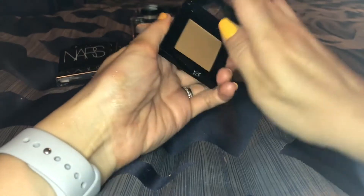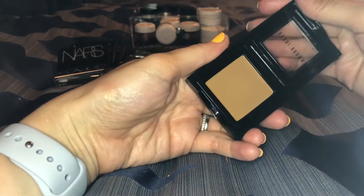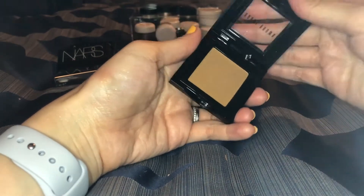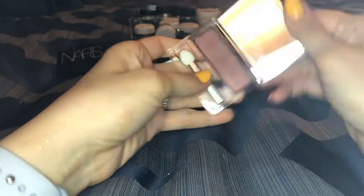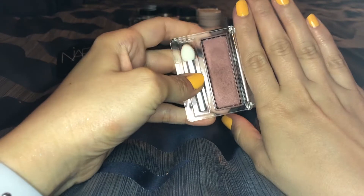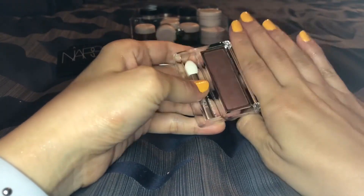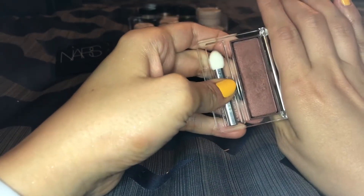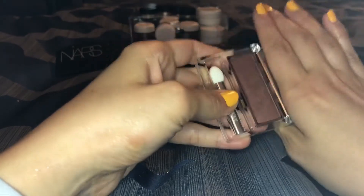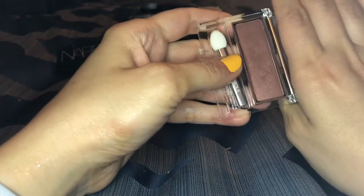This eyeshadow by Bobbi Brown is in Camel — definitely not getting rid of this. I absolutely love it; it's such a great color and such good quality. Pricey because it's Bobbi Brown, but I love it. Another single I'm definitely going to keep is this by Clinique — the Black Honey eyeshadow, and it's just beautiful. I don't know if I would repurchase it just because I have so many things, but it is unique and I'm not going to get rid of it.